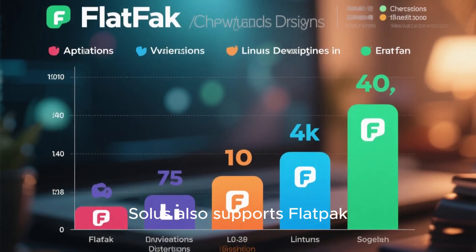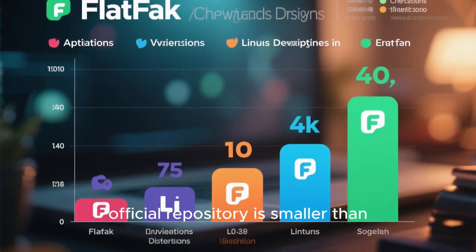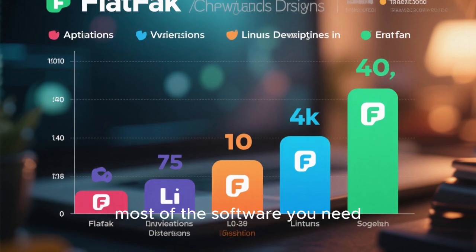Solus also supports Flatpak, giving access to a wide range of modern applications. So even though the official repository is smaller than Ubuntu's or Arch's, you can still get most of the software you need.